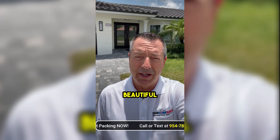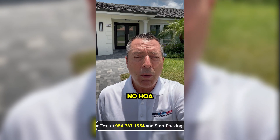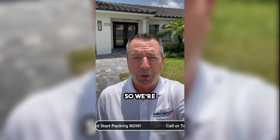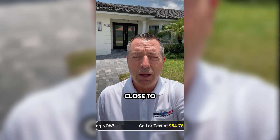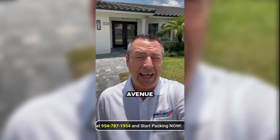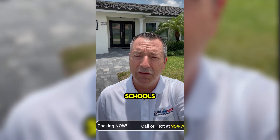This home is absolutely beautiful. It's in the very quiet, upscale, no HOA neighborhood of Del Mara in northeast Boca Raton. We're east of US-1, close to Delray, only minutes to downtown Boca Raton, minutes to Atlantic Avenue nightlife, minutes to the beach. Great location, great schools, and again no homeowner's association, no restrictions.